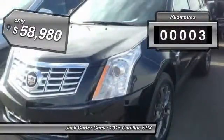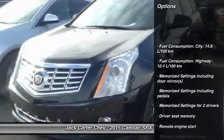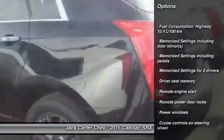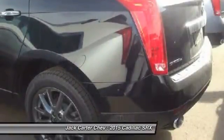This vehicle has less than 1,000 kilometers. Here are some of this vehicle's great options: remote engine start, power windows, remote power door locks, memorized settings for two drivers.